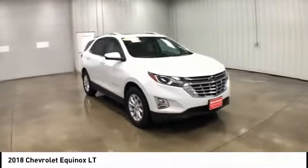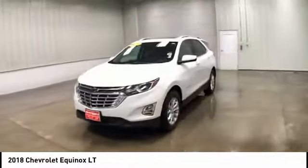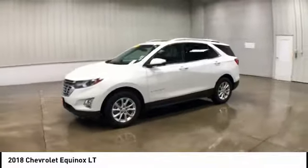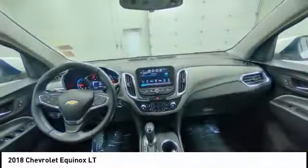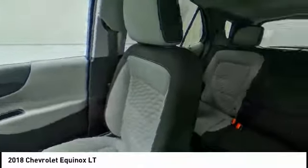Here are some of this vehicle's great options: Turbocharged. Heated mirrors. Aluminum wheels. Traction control. Stability control. Daytime running lights. Front all-season tires. Driver illuminated vanity mirror. Rear all-season tires. Privacy glass.